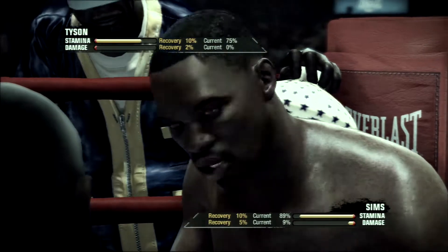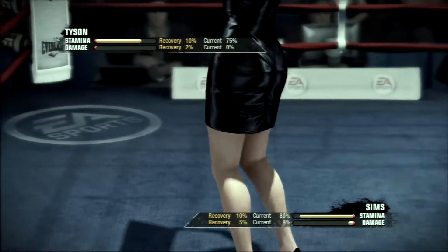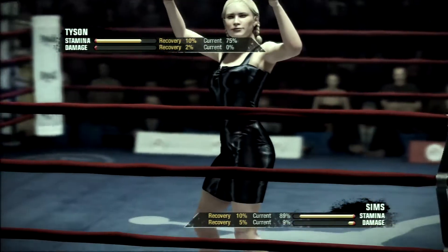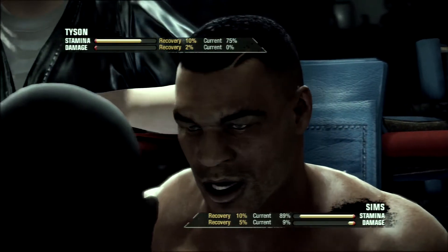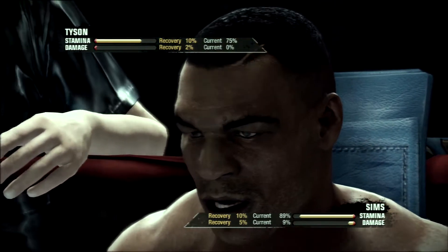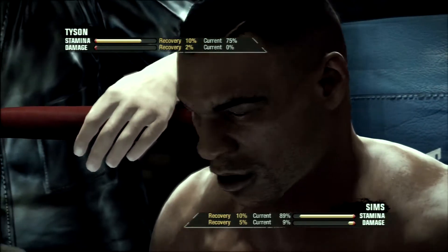You can almost tell just by the way a fighter sits on his stool at the end of a round — he's full of confidence, he can't wait to get back out there. His back's not leaning against the corner pad. A defeated fighter leans back like that — you have to pick him up from the stool. He's got all his weight forward, he can't wait to get going. You know he's positive, you know he had a good round. "Listen, you need to create more counters — slip his punch."